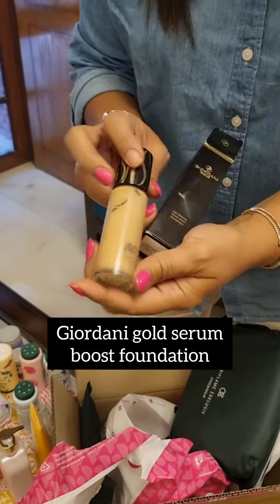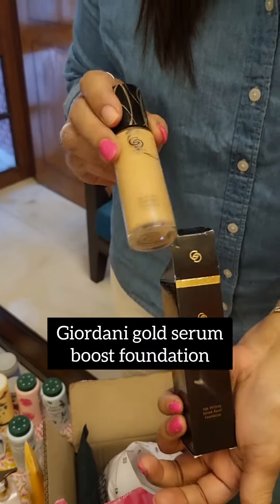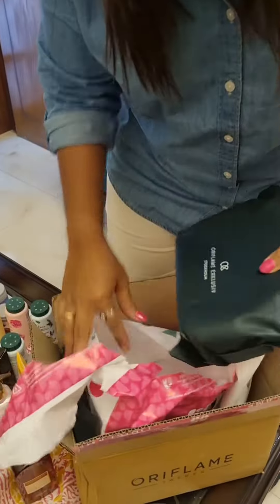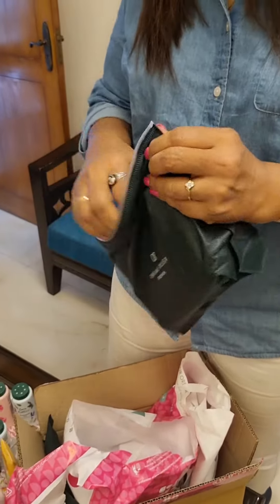And in this parcel is this fantastic product which is the Jodani gold serum foundation, which is supposed to be really really good and I'm really waiting to use this one.